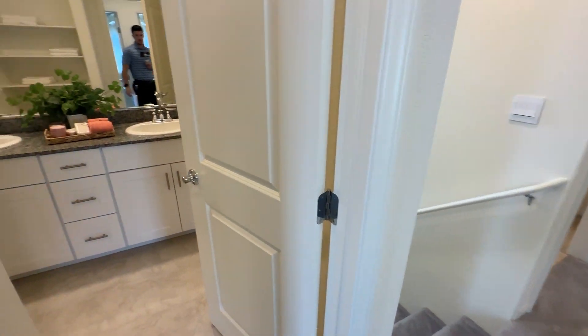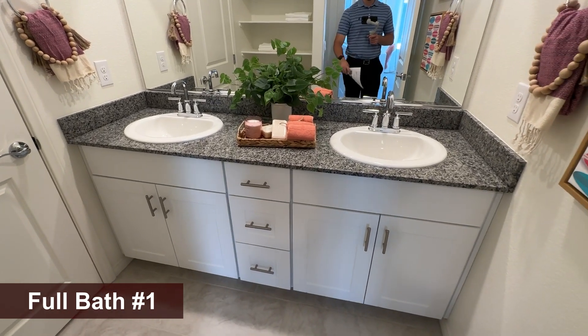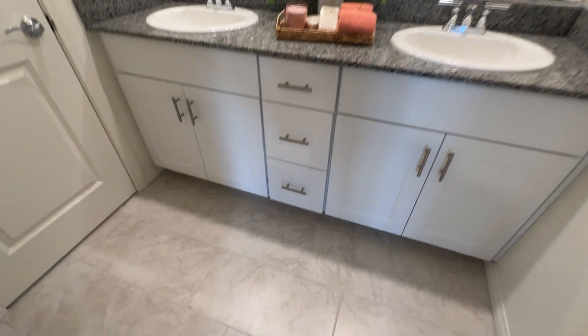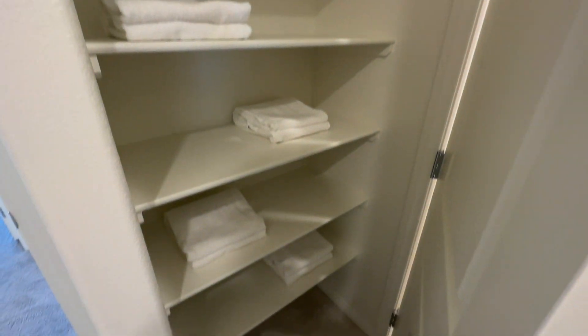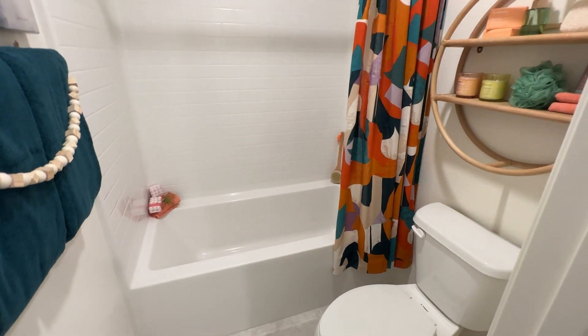As soon as we get upstairs, we have the first bathroom over here — two overmount sinks, moen faucets, and white cabinets just like downstairs. We do get 12x24 tile included throughout the first floor and also here in the bathrooms. Everywhere else is going to be carpet, which is nice because that's usually not included with other builders unless you upgrade.